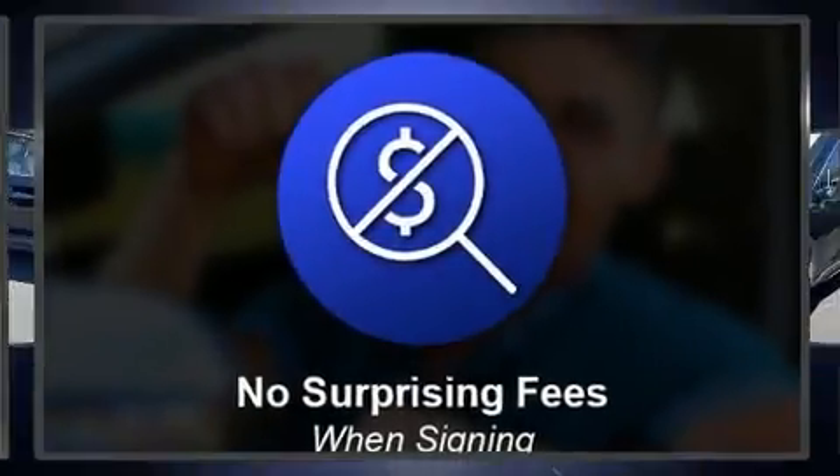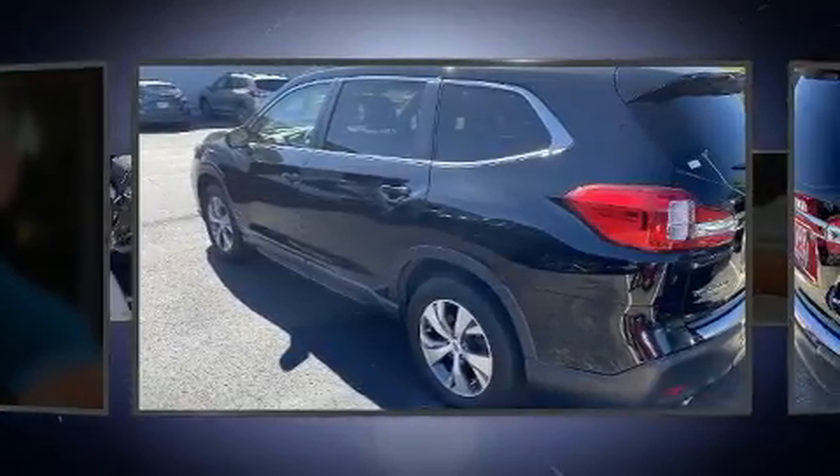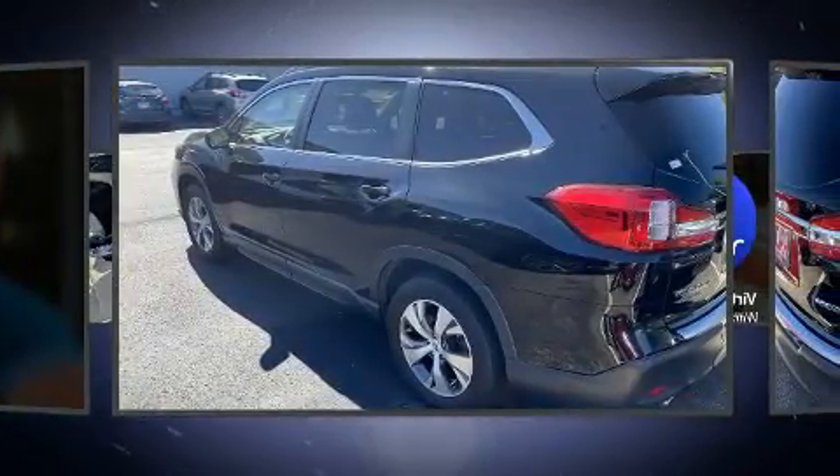Introducing the 2019 Subaru Ascent. Smooth gear shifts are achieved thanks to the efficient four-cylinder engine, and for added security, dynamic stability control supplements the drivetrain.